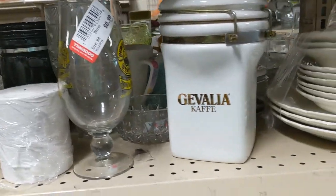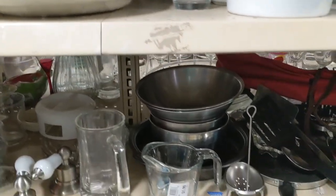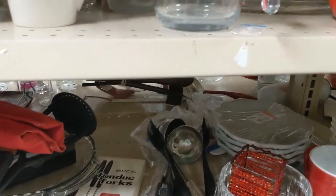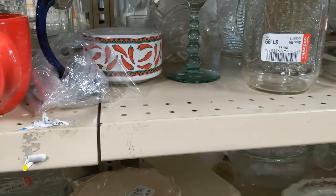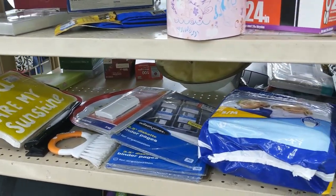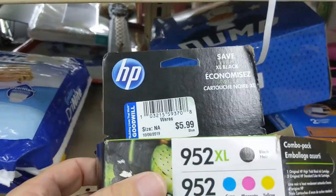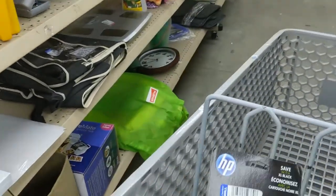I continued searching through this aisle. As you can see, there wasn't much — some pots, pans, and forks, nothing much. After finding just the mug, I had higher hopes for the next aisle. Then I spotted an ink cartridge. You guys know how much I like ink cartridges. It was $5.99, so I put it in the cart to look up later.